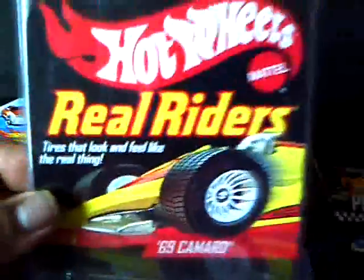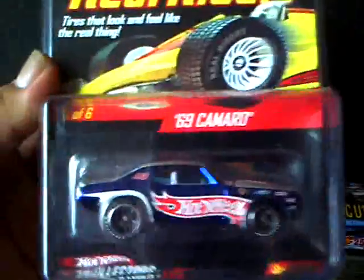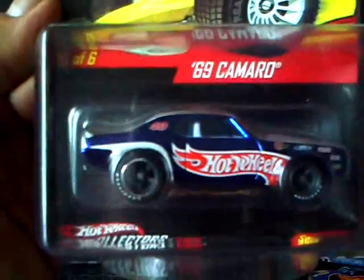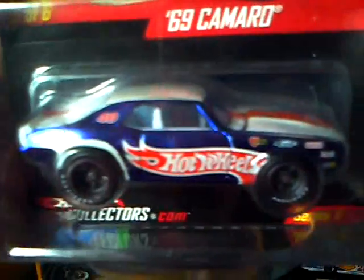The car I've been wanting for a while is the '69 Camaro Real Riders — spectra flame blue, Goodyear tires, flat black hub. Awesome paint.